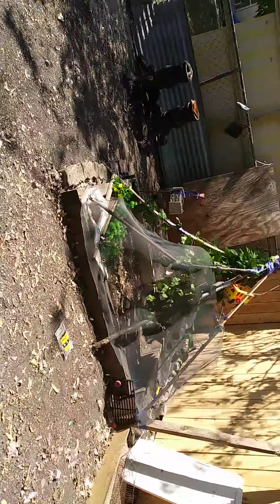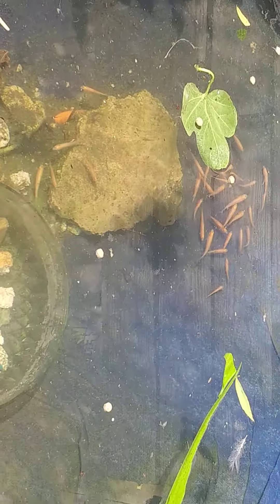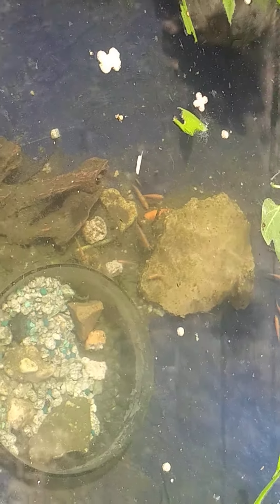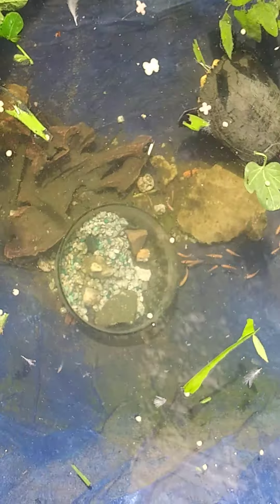All right, let's release these fish. Apparently I released the tadpole, which I was gonna grab — oh wait. Yeah, I'm not sure what that is.